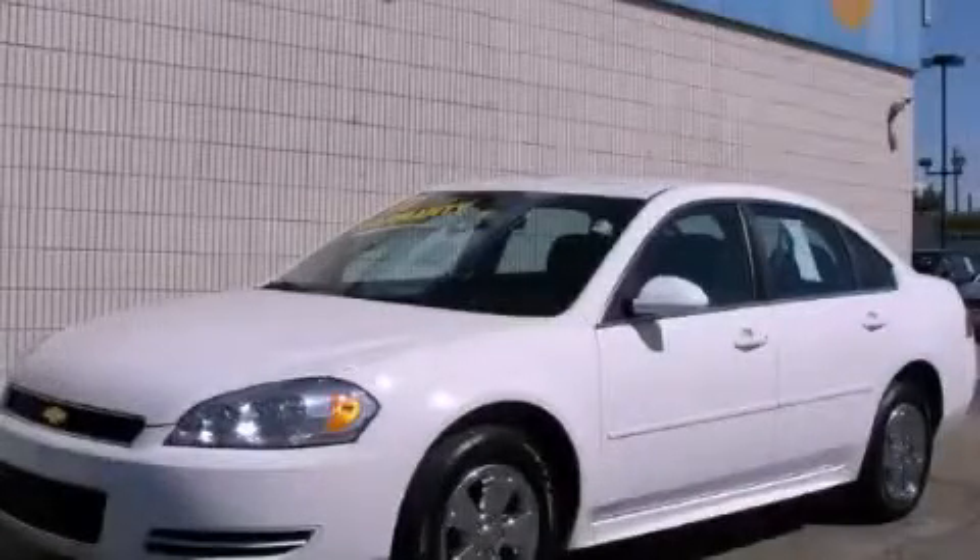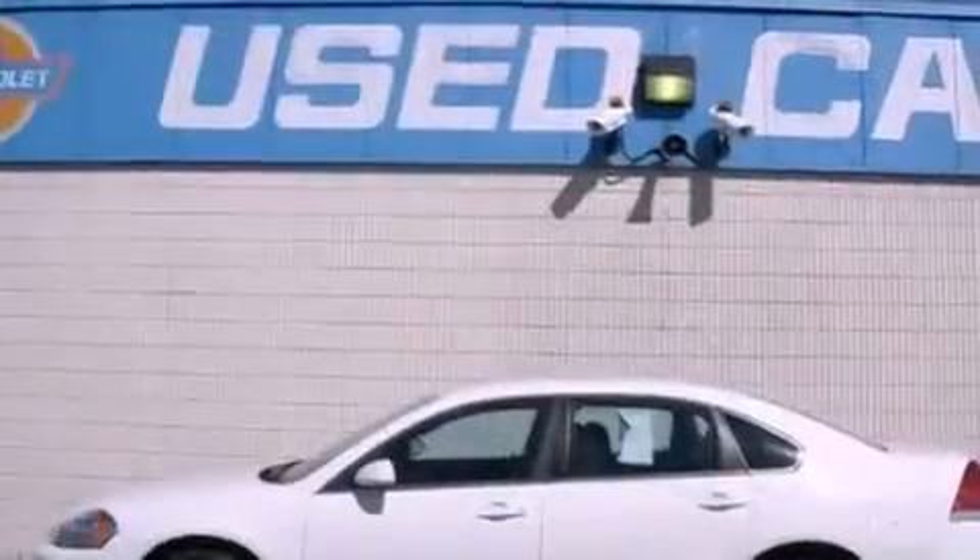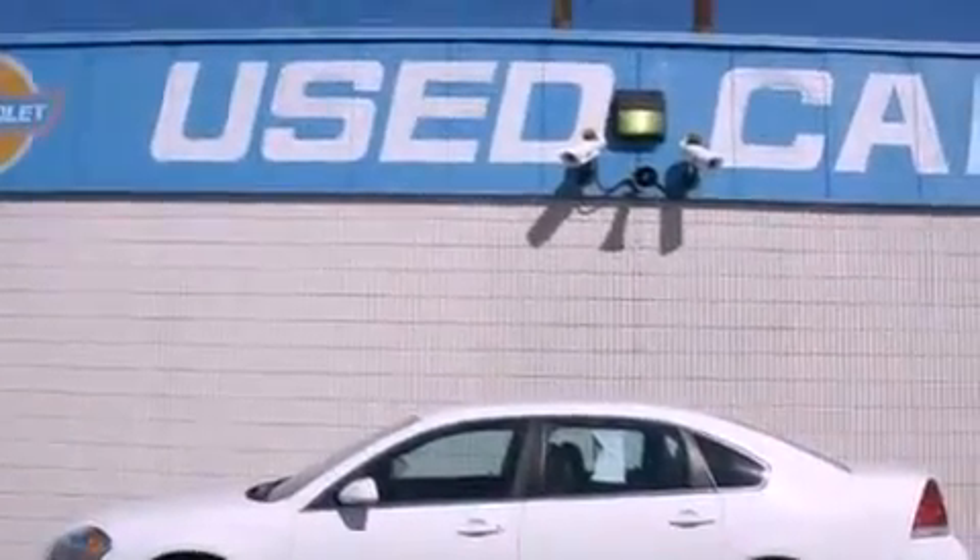This is a 2011 Chevrolet Impala. It has a 3.5 liter six-cylinder engine and an automatic transmission.